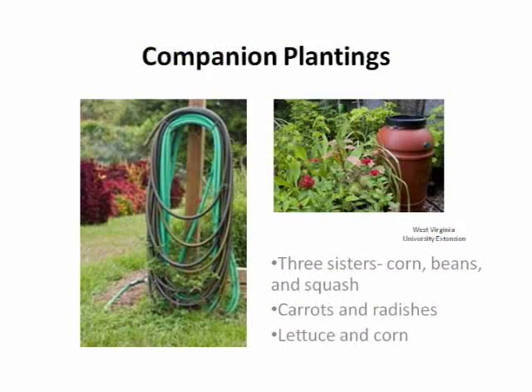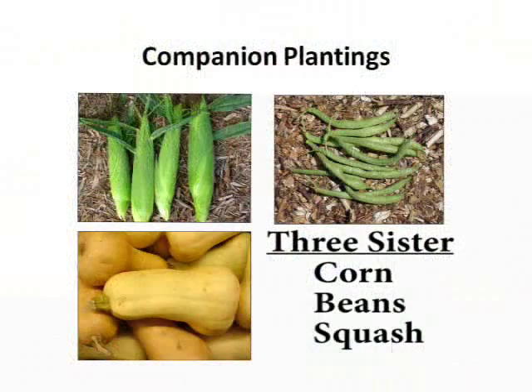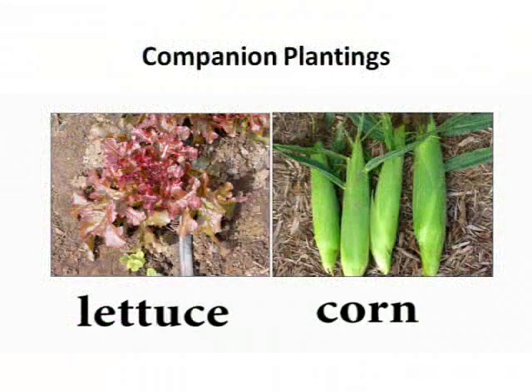Another thing to consider is companion planting, which is especially important if you have a small garden and want to maximize your crops. For example, you can plant carrots and radishes together — radishes are ready in about a month while carrots take much longer, so you harvest the radishes and leave the carrots room to grow. A popular example is the Three Sisters: corn, beans, and squash grown together, where beans climb the corn as a trellis and squash suppresses weeds below. You can also grow lettuce with corn, where the corn later shades the lettuce from hot temperatures, extending your growing period.